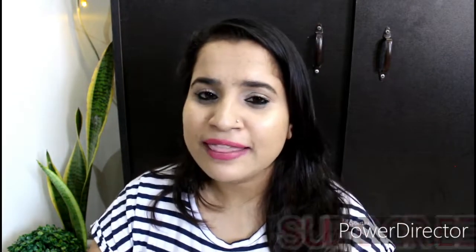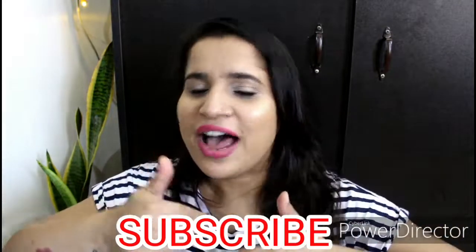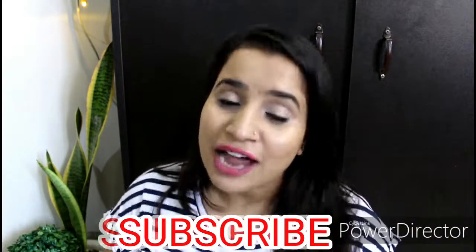That is it, guys! I hope you got a little help from today's video. Make sure to like this video and subscribe to my channel. I'll see you in my next video. Till then, take care and bye bye!